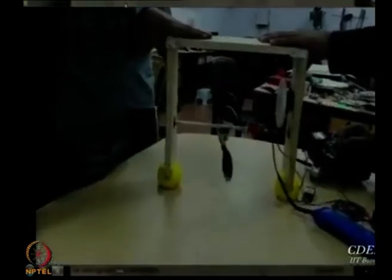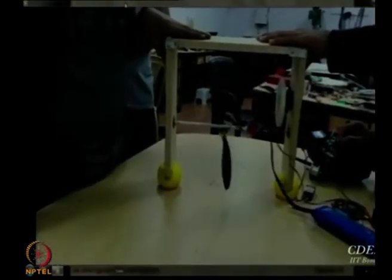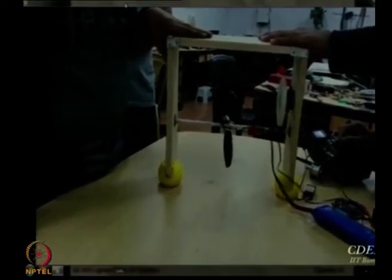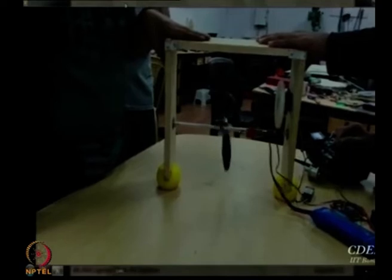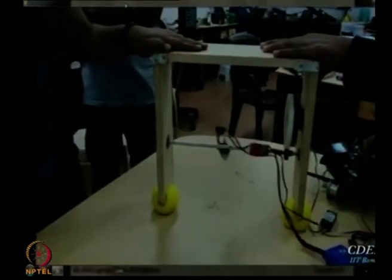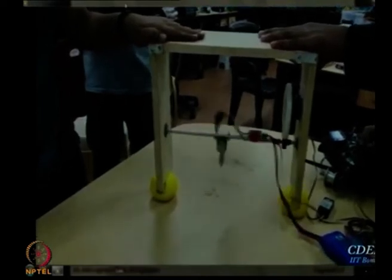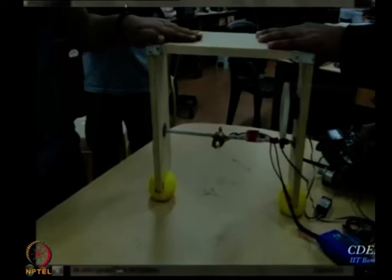This is a very simple gondola for an indoor airship, which will be mounted on the airship. On it there is a central rod with a servo motor. By controlling the direction with the remote, the motor can be swiveled.